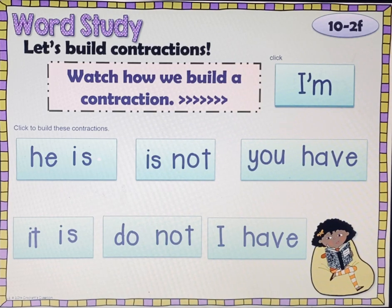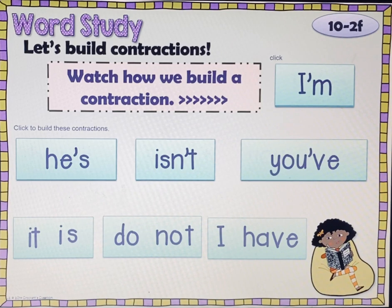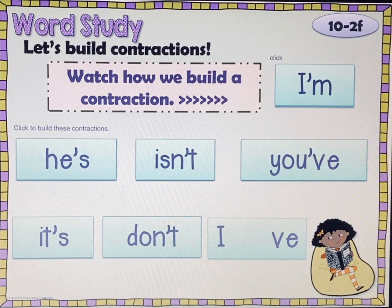He is — he's. Is not — isn't. You can see the O is the one that dropped out. You have — try to guess what's going to drop out — you've. It is — it's. Do not — don't. I have — I've. Practice reading: I'm, he's, isn't, you've, it's, don't, and I've.